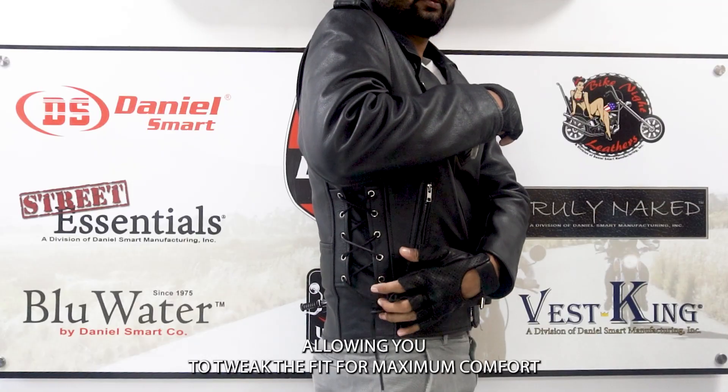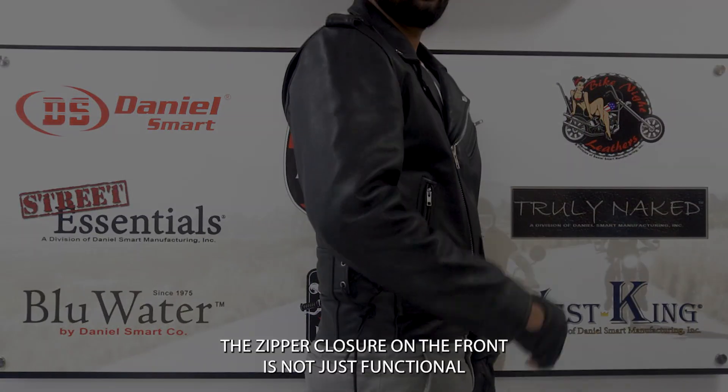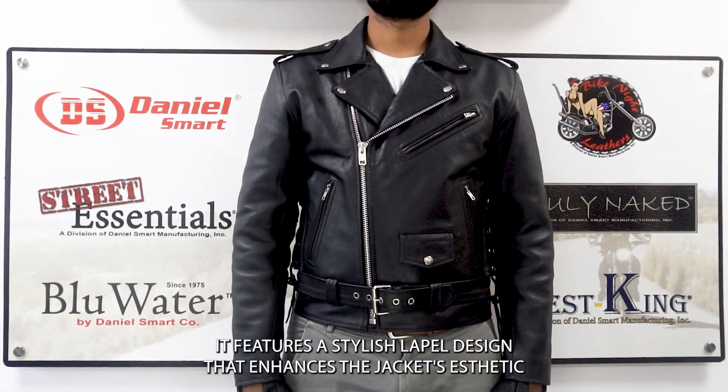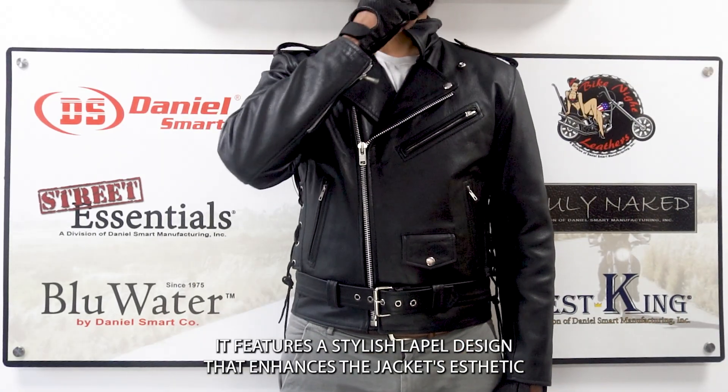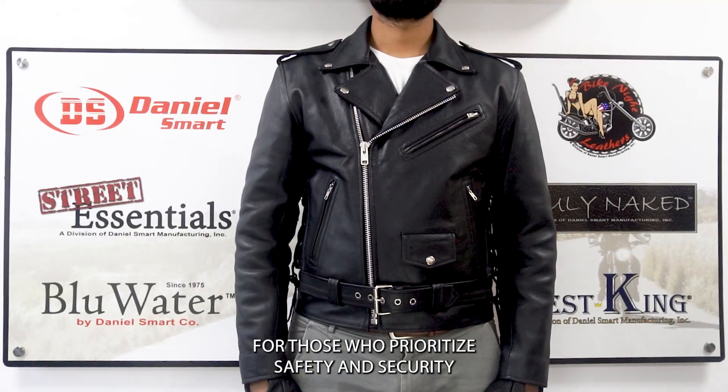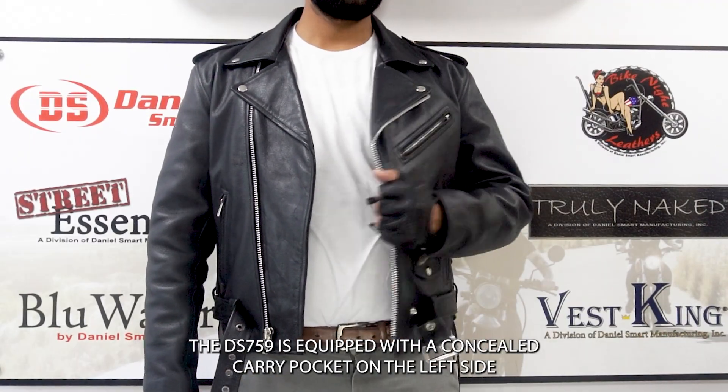The zipper closure on the front is not just functional — it features a stylish lapel design that enhances the jacket's aesthetic. For those who prioritize safety and security, the DS 759 is equipped with a concealed carry pocket on the left side.